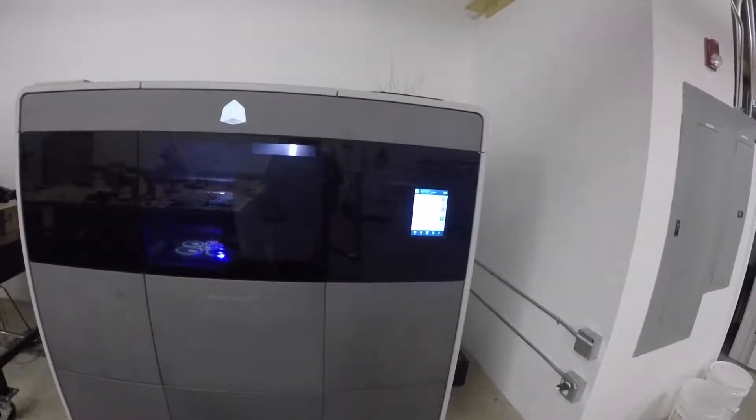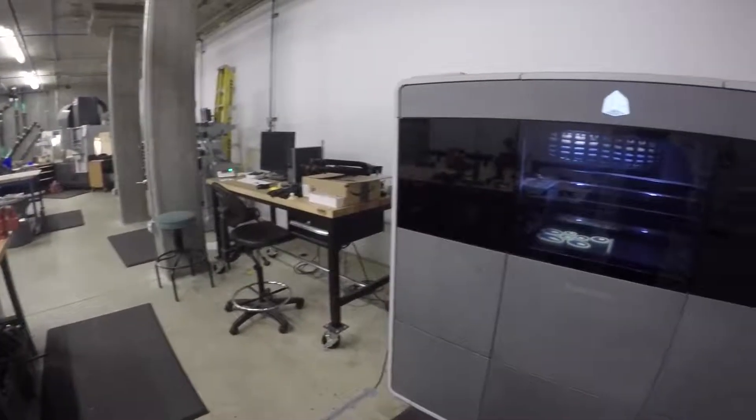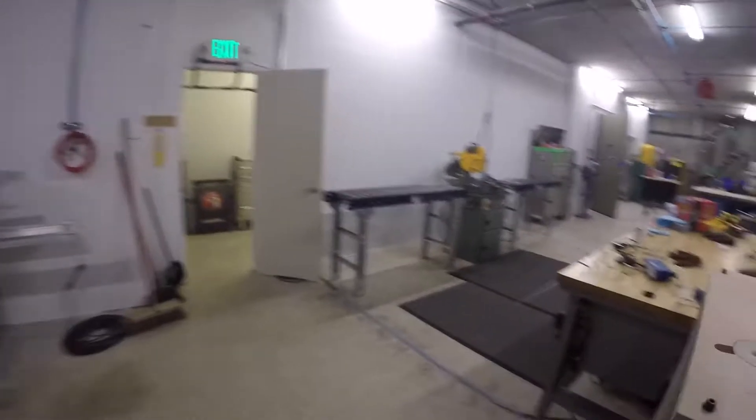This is a big-ass 3D printer — SLA. It's a Projet 5500 from 3D Systems. It's got a pretty big work envelope.